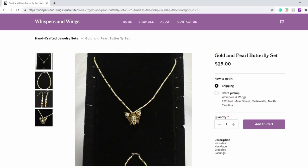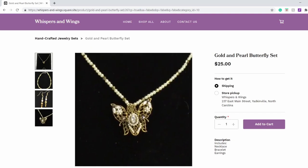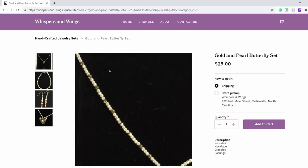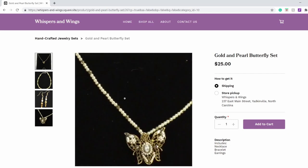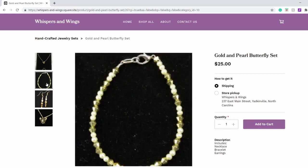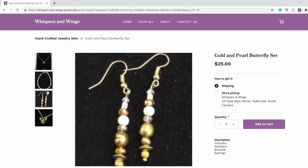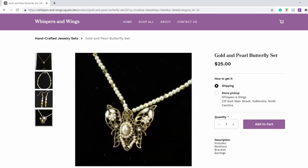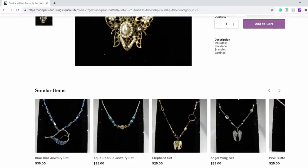This one is the gold emperor butterfly set. It comes with matching earrings and what appears to be a matching bracelet as well. It includes necklace, bracelet and earrings. Very nice and a good price.